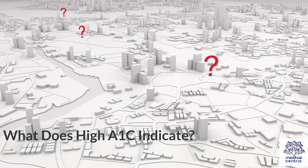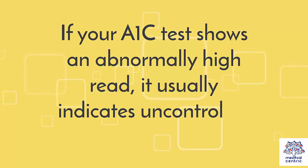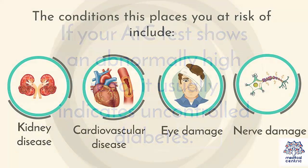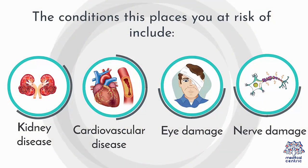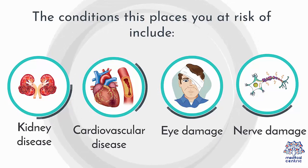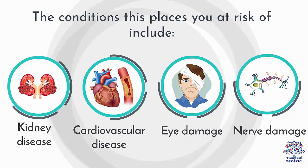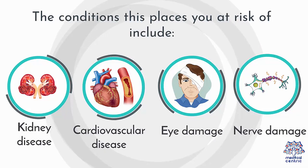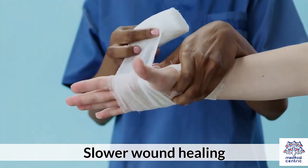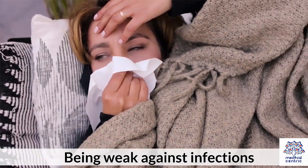What does high A1c indicate? If your A1c test shows an abnormally high reading, it usually indicates uncontrolled diabetes. The conditions this places you at risk of include: 1. Kidney disease. 2. Cardiovascular disease. 3. Eye damage. 4. Nerve damage. 5. Numbness and tingling. 6. Slower wound healing. 7. Being weak against infections.